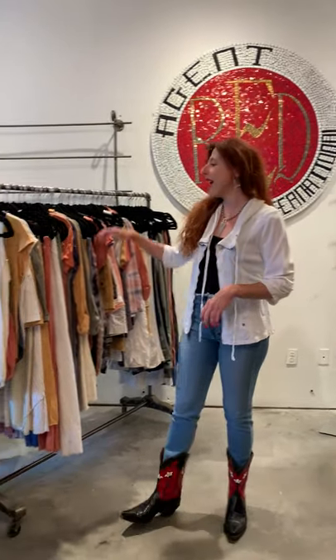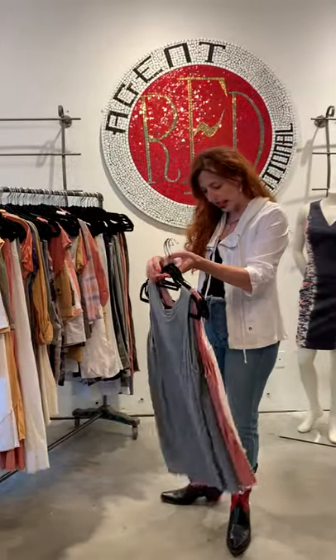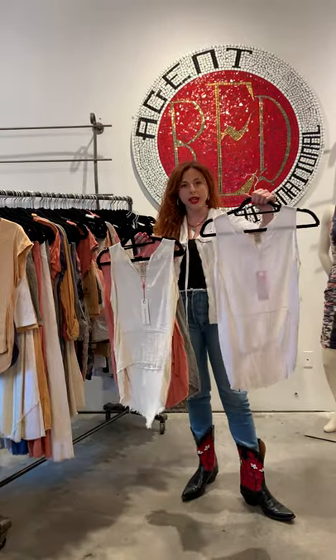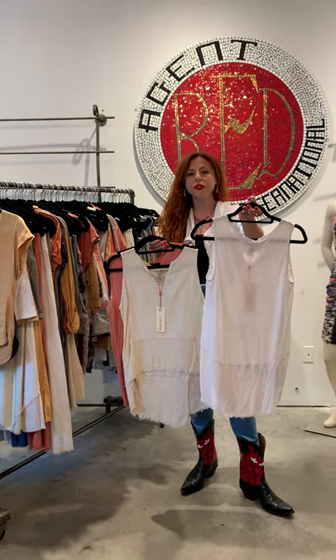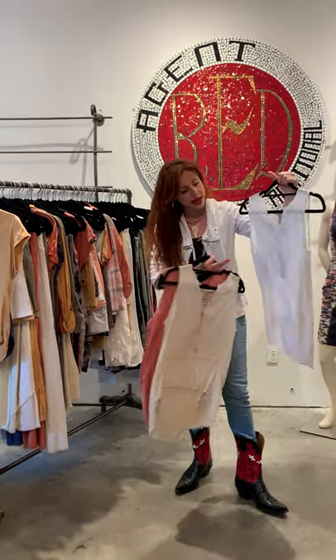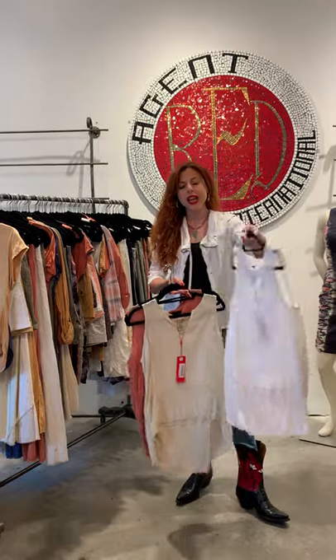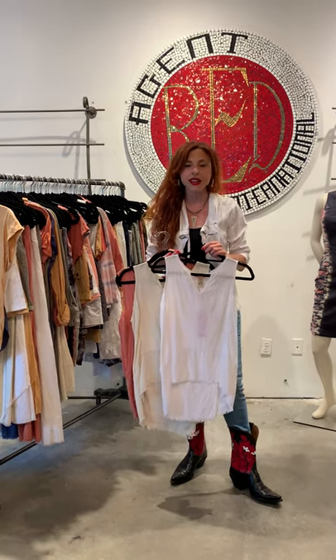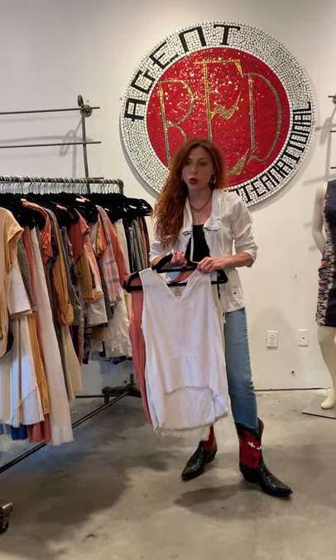I'm going to start with linen — some of my favorite linen pieces. I'm going to show them to you by classification. This great little tank features a special detail that XCVI always focuses on: fabric mixing. The front has a linen panel, a cotton gauze panel, and also a t-shirt knit panel. Every single piece is cozy, comfortable, and casual — it can be worn by any woman any day of the week, dressed up or just lounging around. You don't need to be sloppy in order to be comfortable, and XCVI really shows us that.